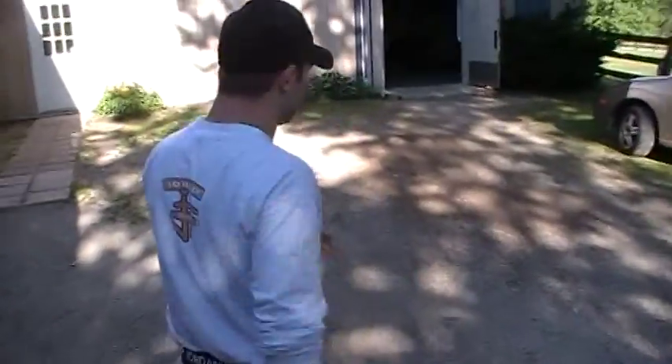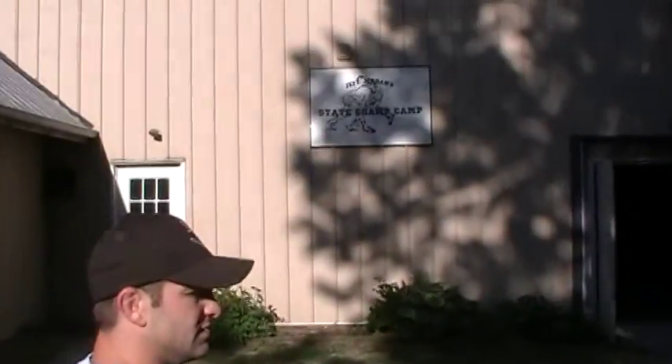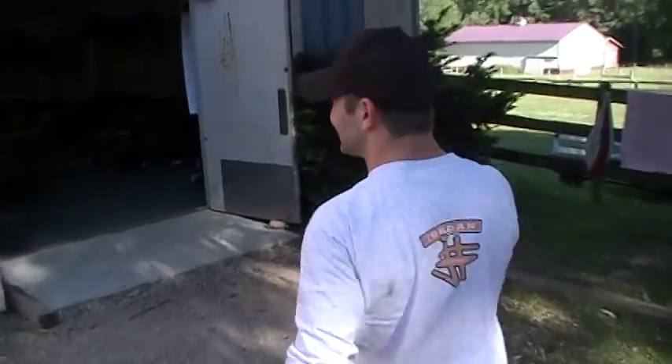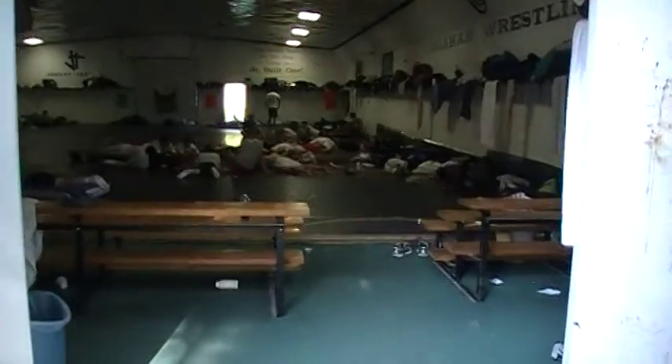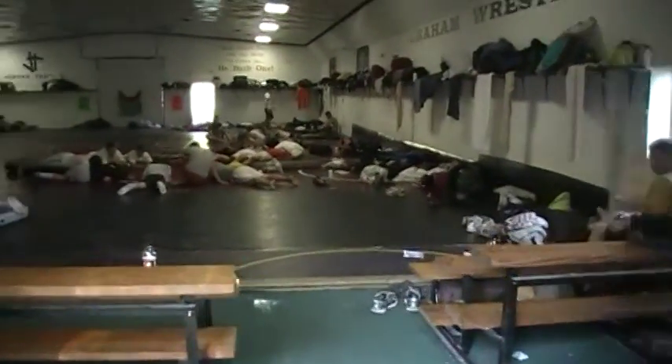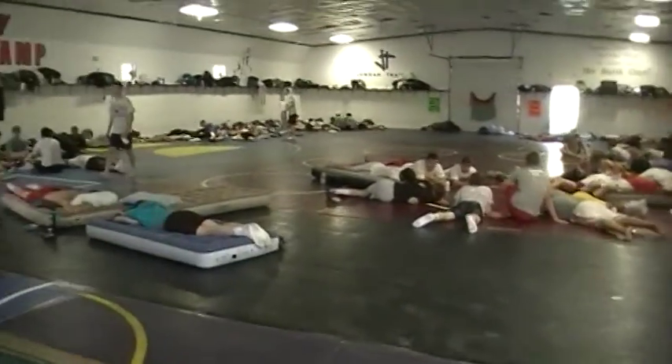I've only been here for three years, but this is our biggest wrestling room. This is our main facility — the office facility. It holds about 55 to 60 guys. Right now we've got five teams in here. The guys are in between sessions; they're all laying around playing cards, things like that.